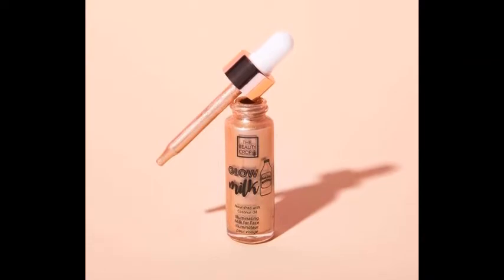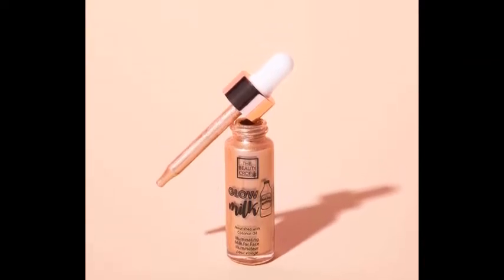You're going to get the Beauty Crop Glow Milk, nourished with coconut and argan oil — it's like a little liquid highlighter. I saw a picture of it online and I'll insert it here. It was too dark for me; I got this in my FabFitFun box so I figured I would pass it on. I also have this little mini Cargo Swimmables water-resistant bronzer. I used to have the full size of this but decluttered it at some point because I have too much stuff, but this super cute little mini will still work for a lot of people.